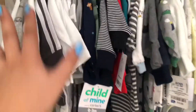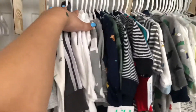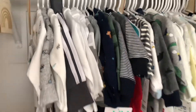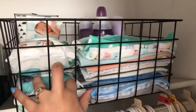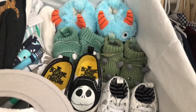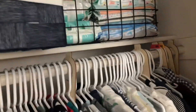Up here I have all his newer clothes with tags — bigger sizes like zero to three, three to six, and six to nine. I bought these little dividers from Amazon for only $10, which I thought was a steal. I have more wipes, more shower stuff, and all his little wash tops. Up here I also have a little organizer I got from Ross, and a few of his shoes, little socks — those are for when he's a little older, so for now I just have them stored right there.